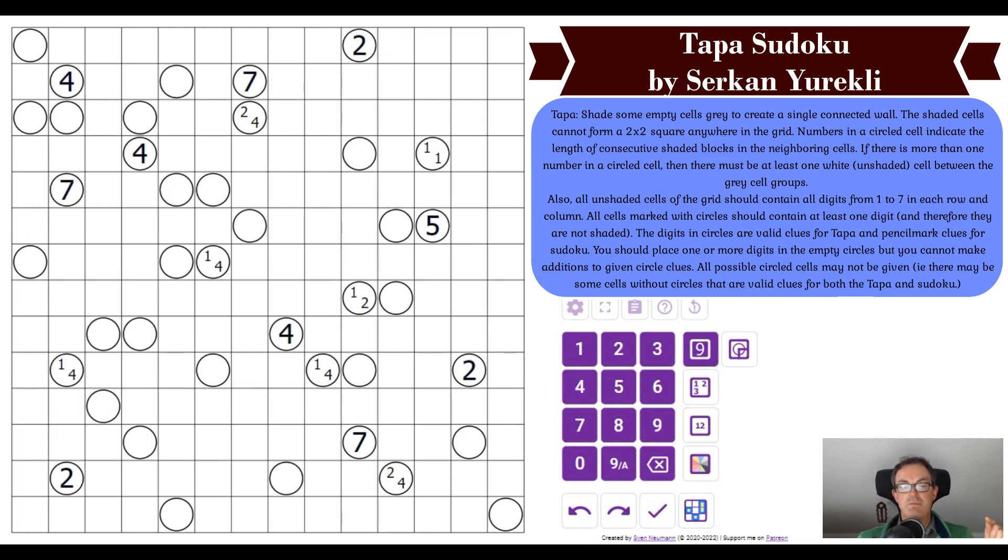The best way to appreciate what Thomas is doing is to try the puzzle yourself — there will be a link under this video. Mark and I have been debating how to show this video for a couple of weeks. We thought about inserting bits of my solve into Thomas's solve to explain what he was doing, but that proved an editing nightmare. So I've recorded a separate solve going through all the logic, which will be available for patrons on Patreon.